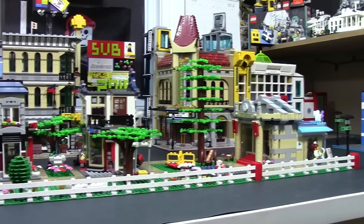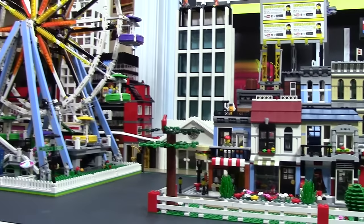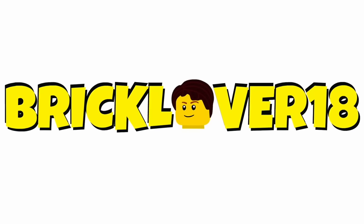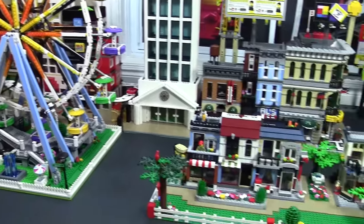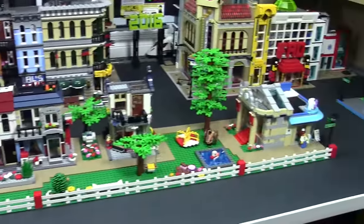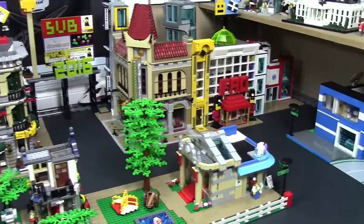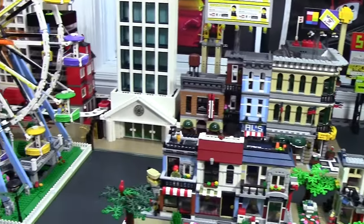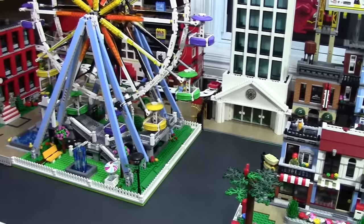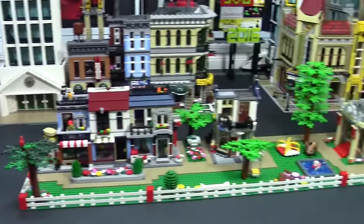Hey everybody, BrickLover18 here today with my June 2016 LEGO City Tour. To be quite honest, quite a lot has changed this month. As you notice, there is no staging done in the city because this month I really just wanted to focus on showing you what's new — the new buildings, the new layout — and not just where the figures and stuff are. I promise in next month's update there will be vehicles and figures, but for right now it's just kind of like the raw city.